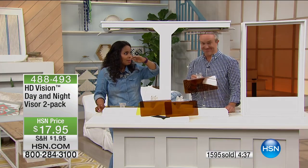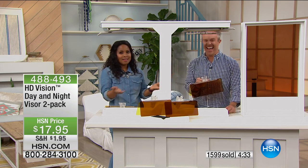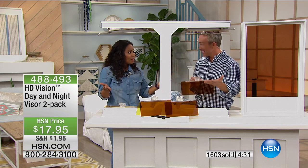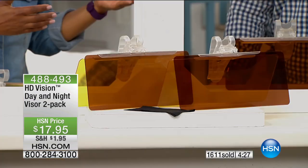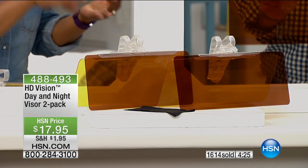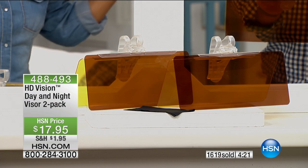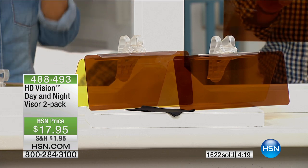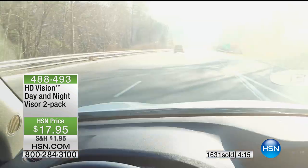That's not good for you. That's why we wear sunglasses — we don't want to put that strain on our eyes. Sometimes you don't have them with you, or they're in your handbag that's in the back seat, or they're in the shopping bag in the trunk. This is always going to be in your car. It's stable — it's there for you when you need it.